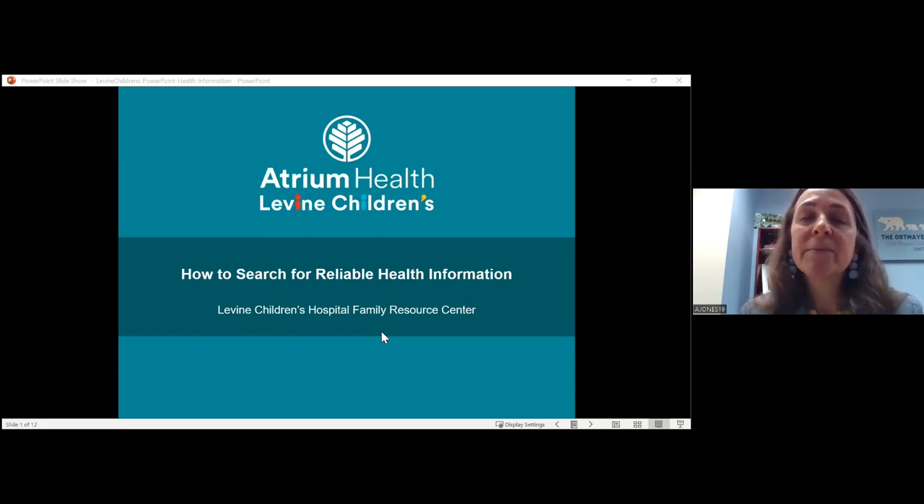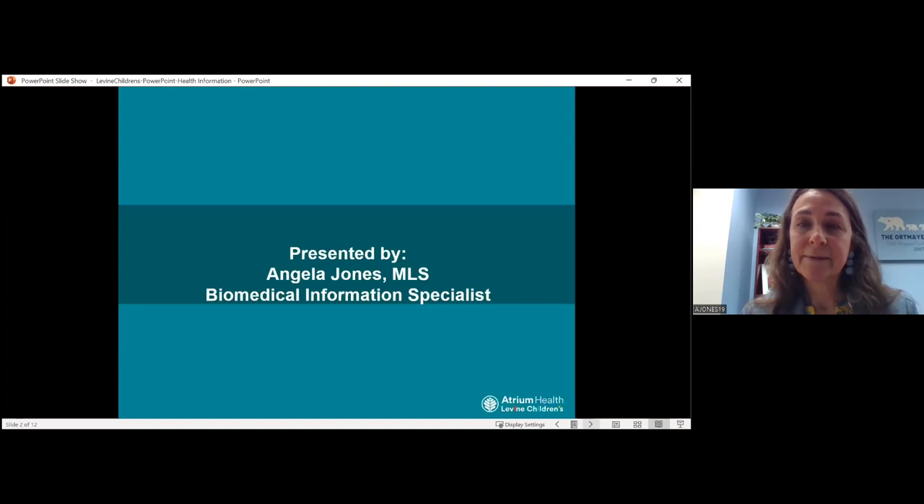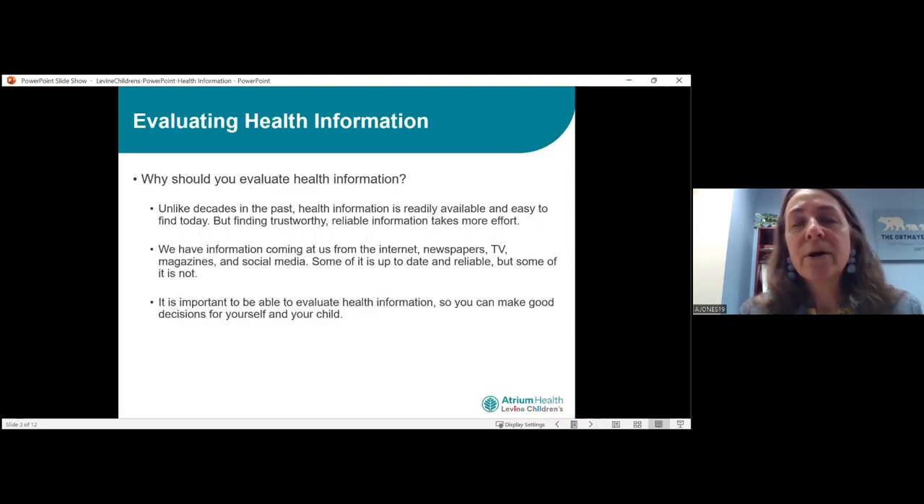Today I'm going to talk about how to search for reliable health information. I know a lot of you, whether you've gotten a diagnosis for yourself or your child, the first thing you'll do is hop on the internet to start searching. What I want to talk about is how we can find good health information. I can tell you all day long please don't Google, but I live in the real world and I know you probably will. So I just want to talk about how you can evaluate the information you're seeing to make sure that it's good information.